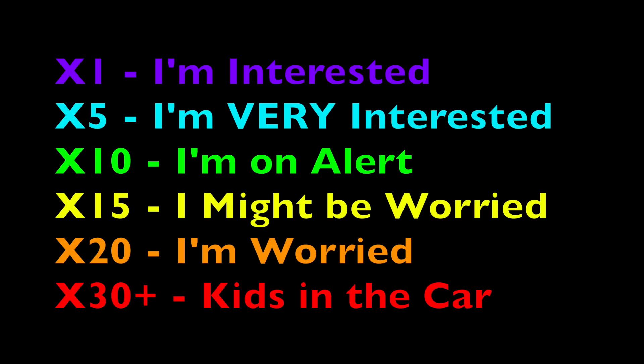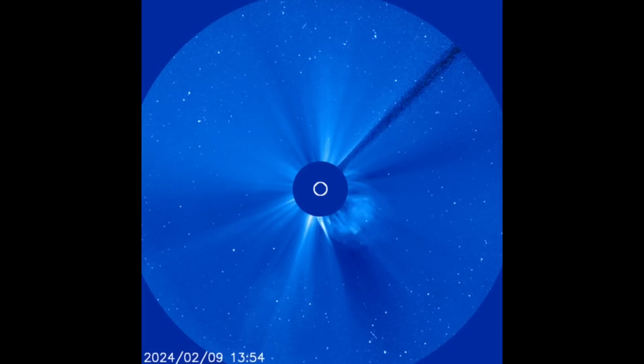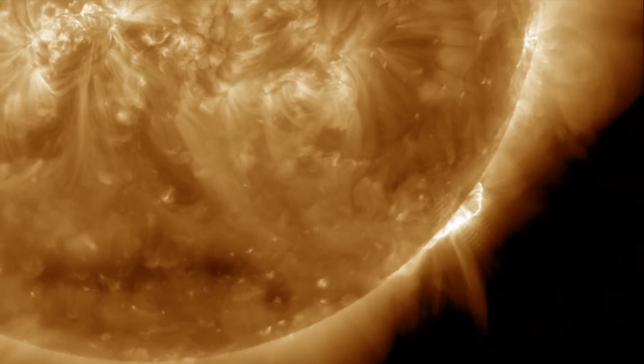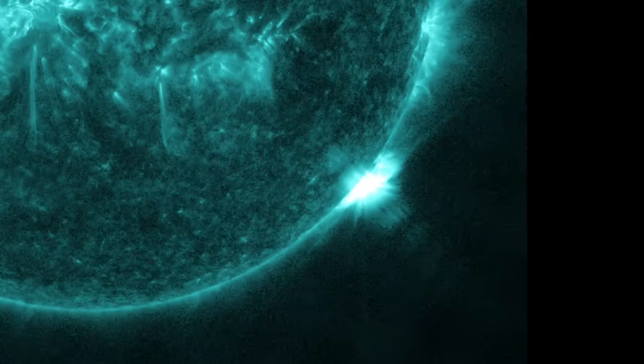The sunspot is now heading out of view. We're monitoring the big one facing Earth, but it still remains pretty quiet. We'll have eyes on the solar wind as well for all three minor glancing blows that may be impacting Earth over the next three days. Remember, this is not an emergency, just interesting. I'll see you in the morning for The Daily Show. Be safe, everyone.